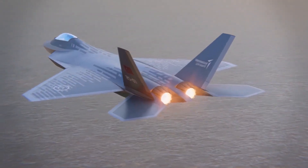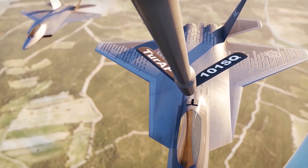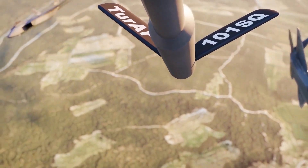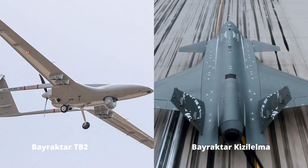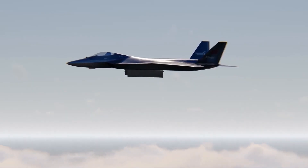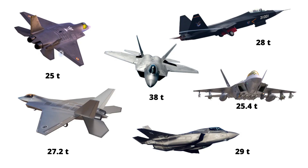Normally it will be flown by a single pilot, but a double-seat variant will be developed with the aim of using manned-unmanned teaming capability. With the additional seat, the pilot in the back will be able to coordinate and manage unmanned aerial vehicles like the Bayraktar Kızılelma and Bayraktar TB2 through an encrypted data link. TFX has a maximum takeoff weight of 27,200 kg (60,000 lbs), which is more than the 25-ton Indian AMCA and Korean KFX, but less than the American 29-ton F-35 and 38-ton F-22.